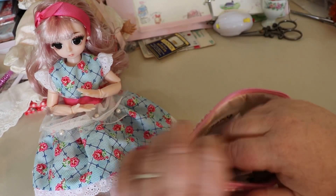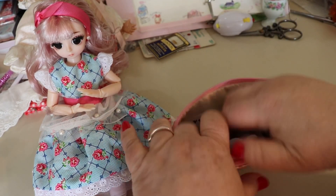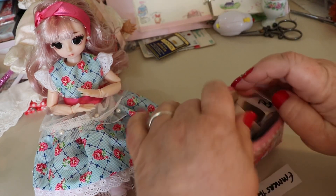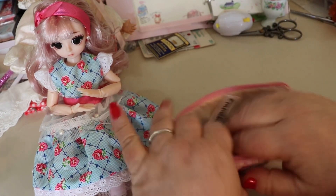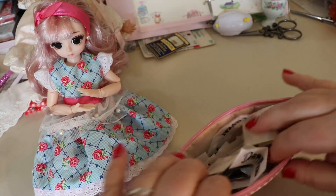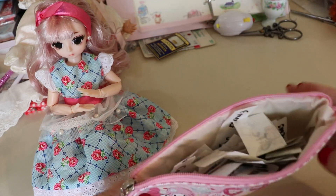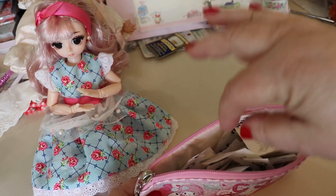Okay, so here we go. Mix them up. We don't want anybody to fall out — go back in there. We don't know what we're gonna get.